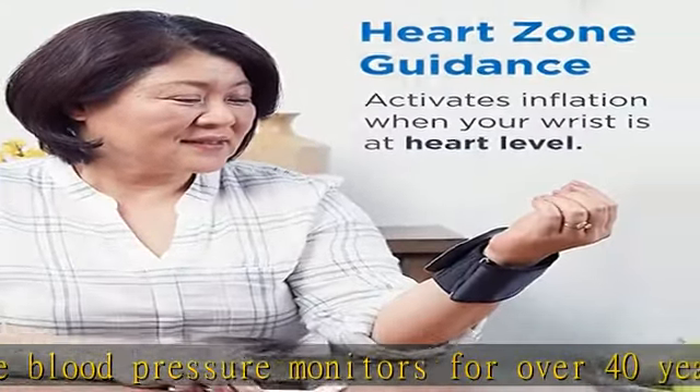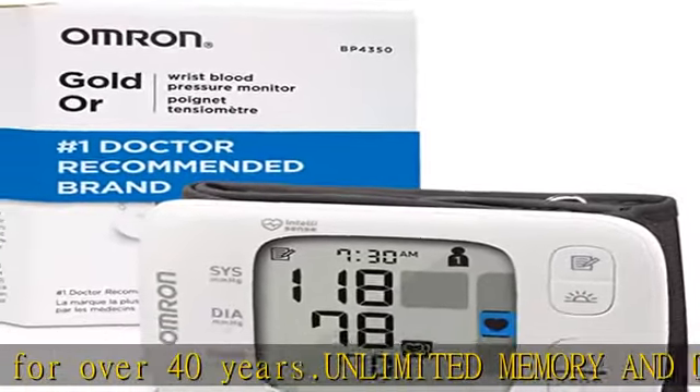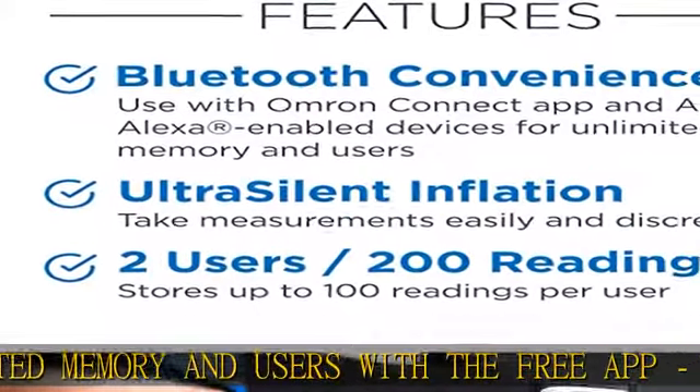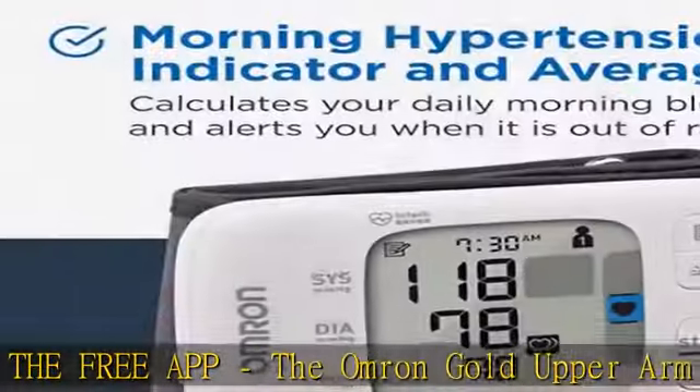Comfortable Cuff: this soft, wide-range D-ring cuff is designed for a more comfortable measurement. The gold cuff fits all large and standard adult upper arms, 9 to 17 inches in circumference.